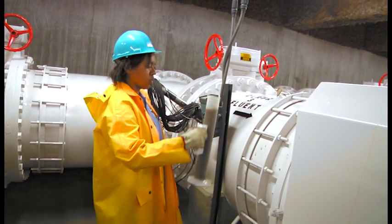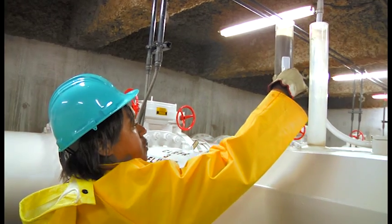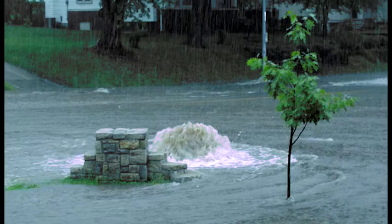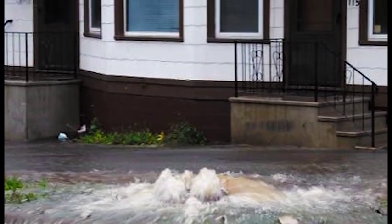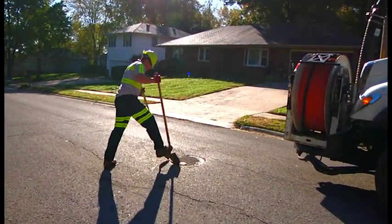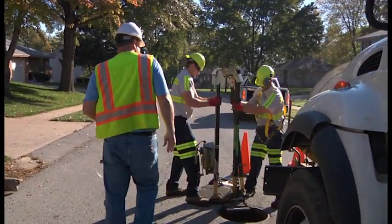Our community has both types of systems protecting our rivers. When the weather is dry, the wastewater goes to the treatment plant, where it is cleaned and put back into the rivers. But when it rains too much, both types of systems can become overloaded, causing diluted sewage to overflow into the environment. Fixing this system is a clear priority for our community and is part of a national effort to protect our lakes, streams, and rivers.